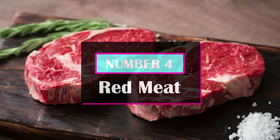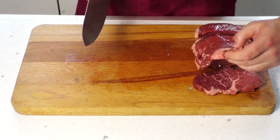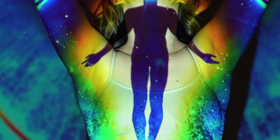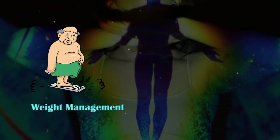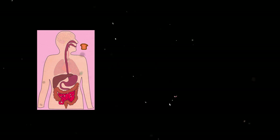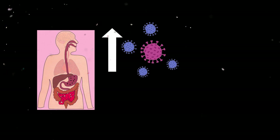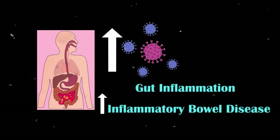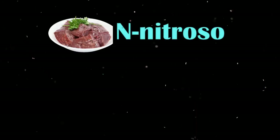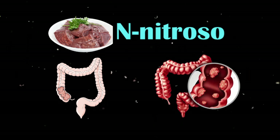Number 4: Red Meat. Similar to dairy consumption, research suggests that eating red meat may also promote the growth of certain bacterial strains that can have negative effects on gut health, eventually affecting weight management, immune function, and even overall mental health. One study found that people who consumed red meat too often had a high number of certain bad bacteria linked to gut inflammation and an increased risk of inflammatory bowel disease. N-nitroso compounds present in red meat can also damage the lining of the intestines and can even increase the risk of developing colorectal cancer.